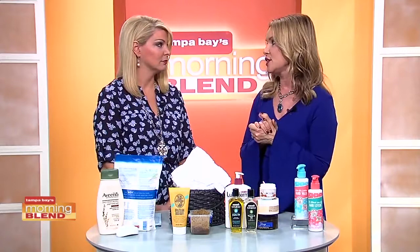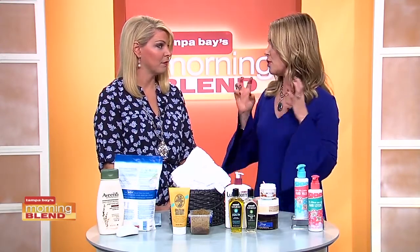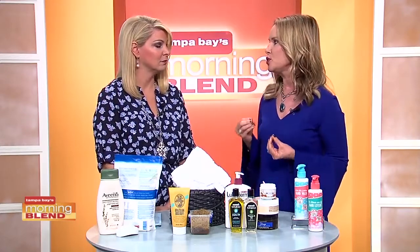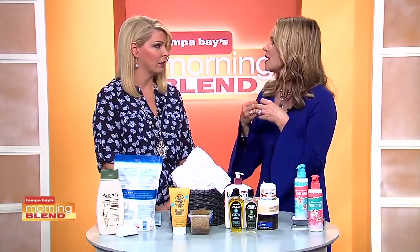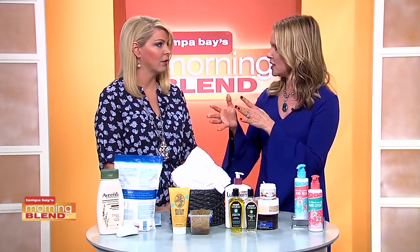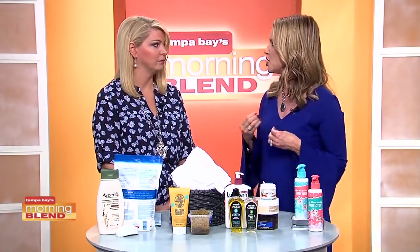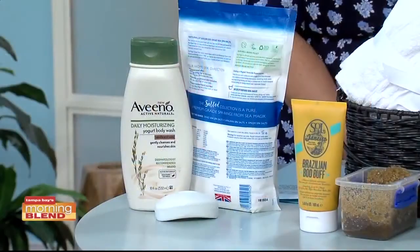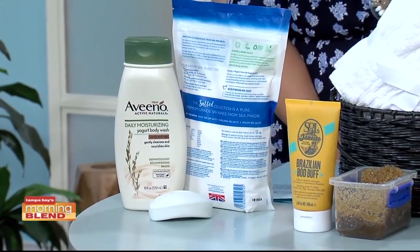The other thing that dries out your skin is soap. Soap has enough detergents in it to scrub a floor — you don't want that on your body. If you really want to use a bar of soap, make sure it has moisturizers in it. Also think about using a body wash, because body washes are usually infused with shea butter, vitamin E, and different essential oils that help moisturize your skin while you're washing.